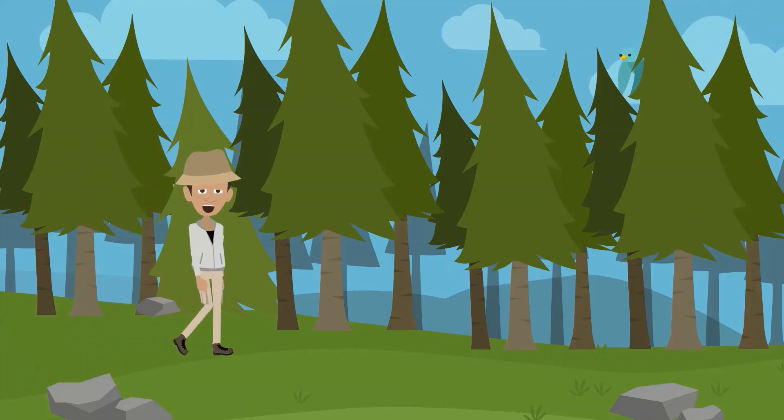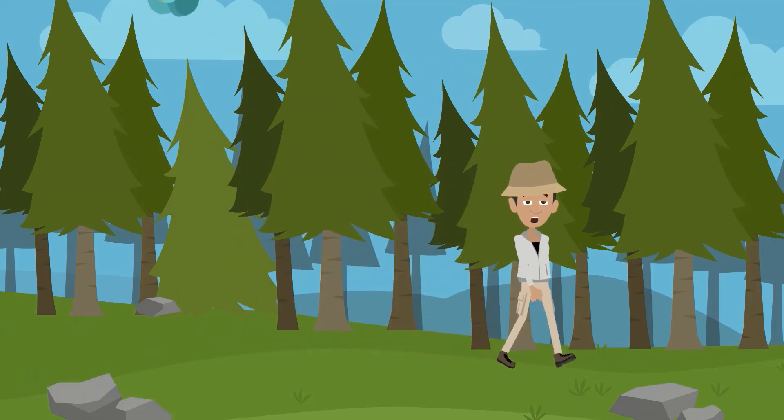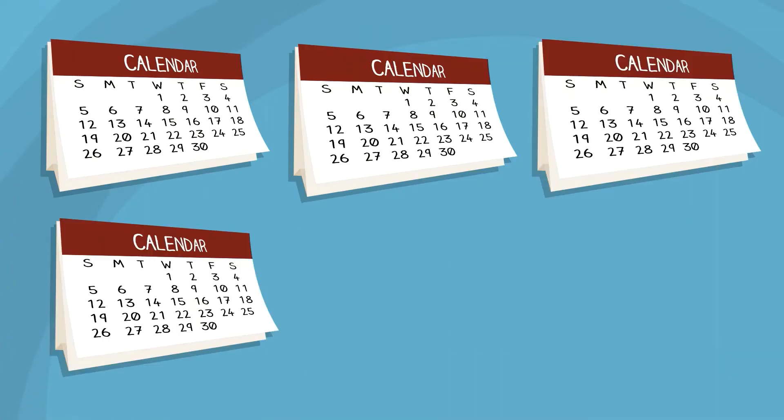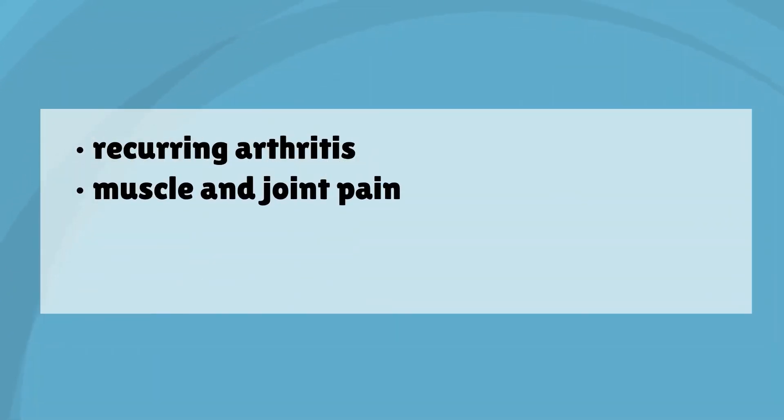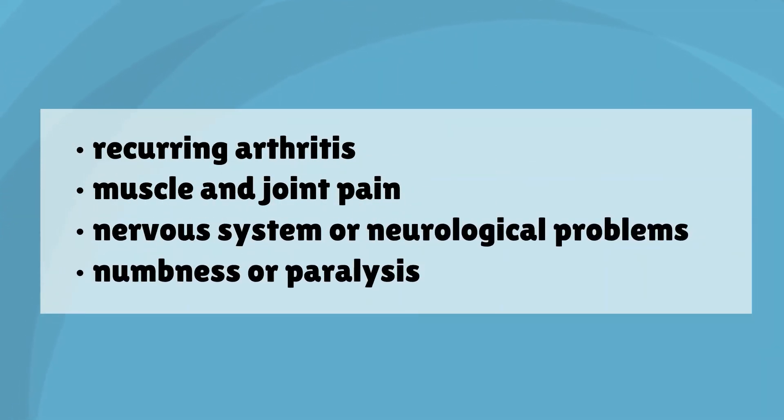Because symptoms differ for each person, diagnosing Lyme disease is very difficult. If left untreated, symptoms can last for months or years and may include recurring arthritis, muscle and joint pain, nervous system or neurological problems, and numbness or paralysis.